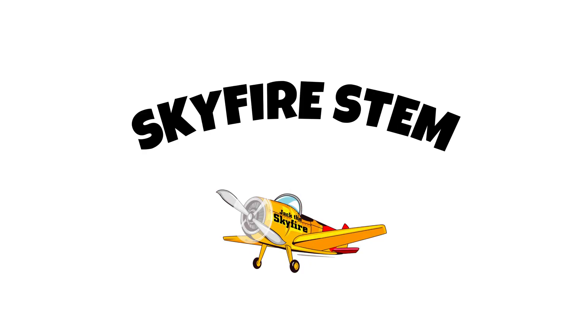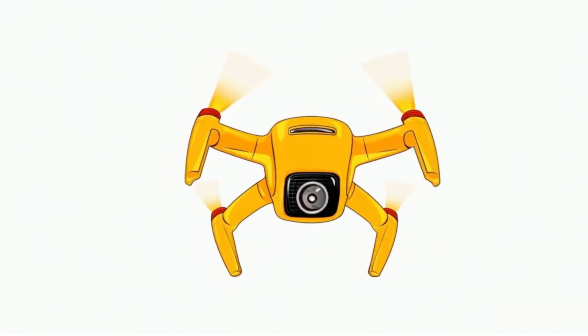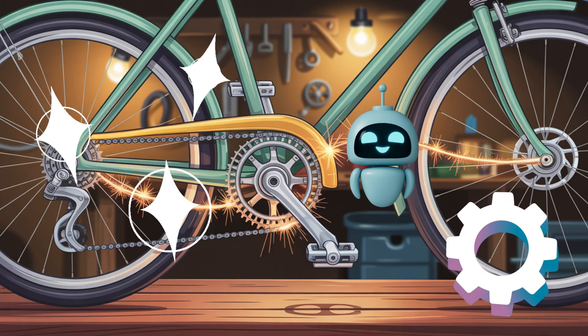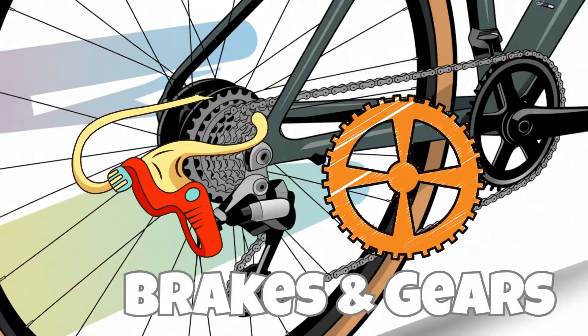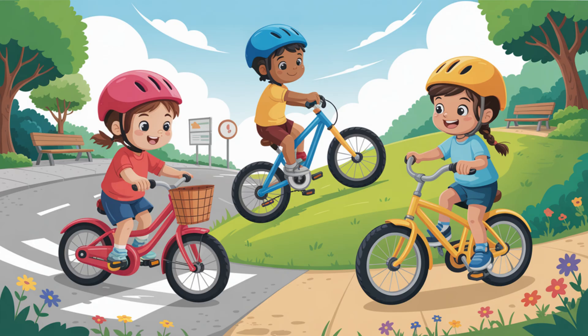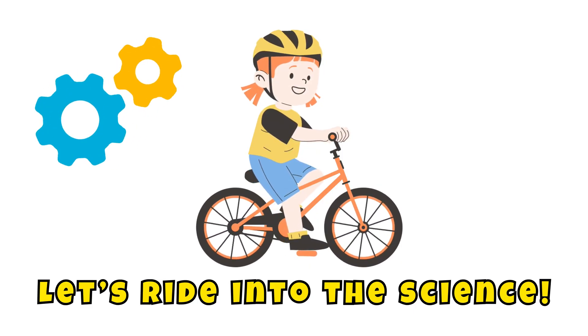Greetings, adventurers. I am Jack the Skyfire, your cycling systems analyst and STEM mission guide. Today on Skyfire STEM, we're rolling into the mechanical magic behind your bike — brakes and gears. How do they work? How do they help you stop, climb, and cruise with ease? Let's ride into the science.